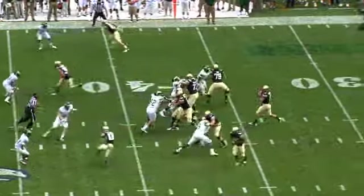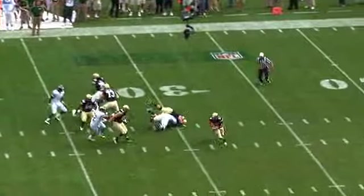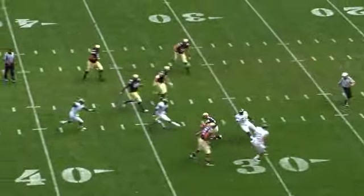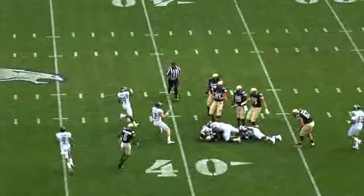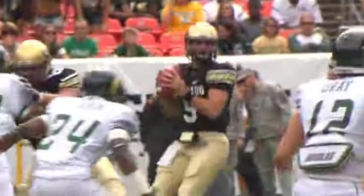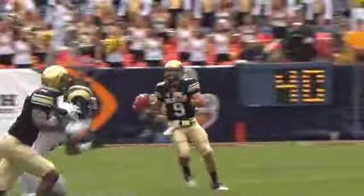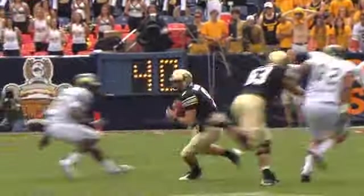On the opening possession, the Rams take it 80 on the 40. Shotgun snap to Hanson, drops to throw, pocket collapses. He spins and runs away from pressure, coming to the near side, sets to throw, now cuts up across the 35 to the 37. He's grabbed and hauled down — it's a loss of a yard. He runs about 40 yards and loses the yard overall. Norty Cappy was there on the tackle for Colorado State.